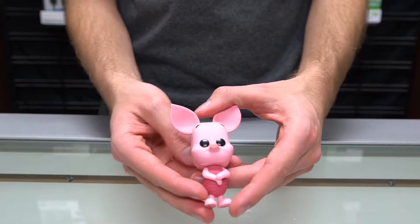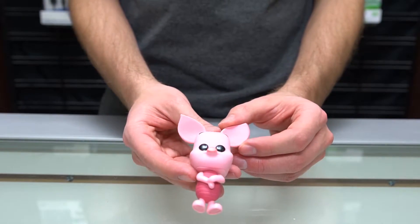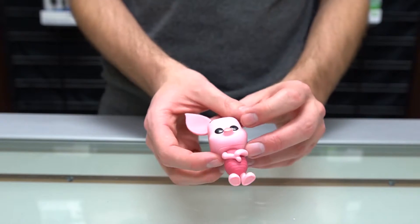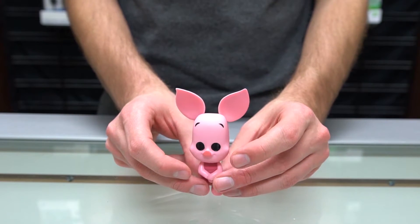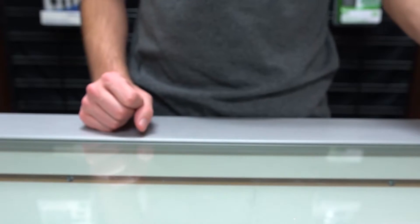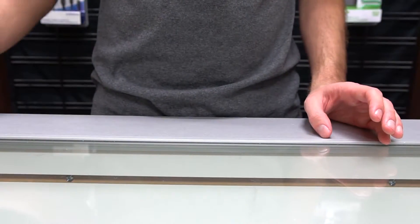Next we have Piglet — there's Piglet, the little pink pig. He actually does stand up on his own on his two little feet.